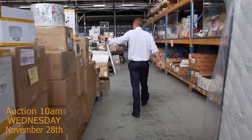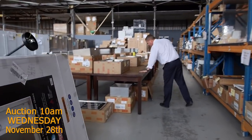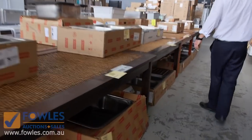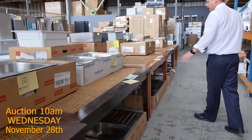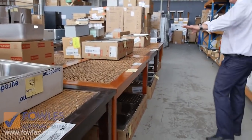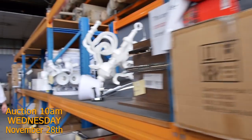Heaps more sinks, heaps more lighting. Door knobs too. We've had a big delivery of tables — these will be unreserved. They're mahogany tables — I think there's about ten of them. The catch is they don't have the glass inlay, so you'll have to source that from a glazier. But apart from that, I reckon it'll be well worth your while. They're going to be really good buying — I doubt they've even got a reserve.